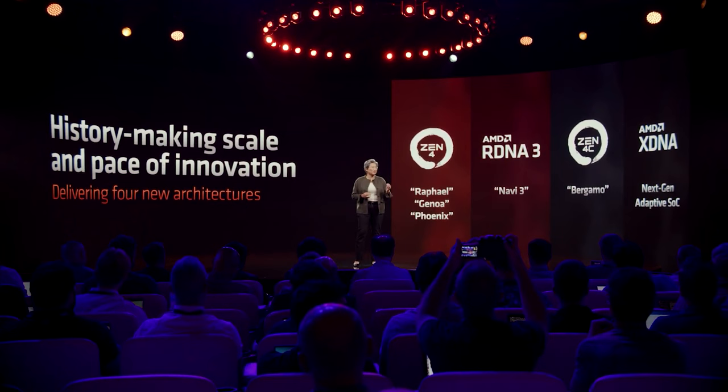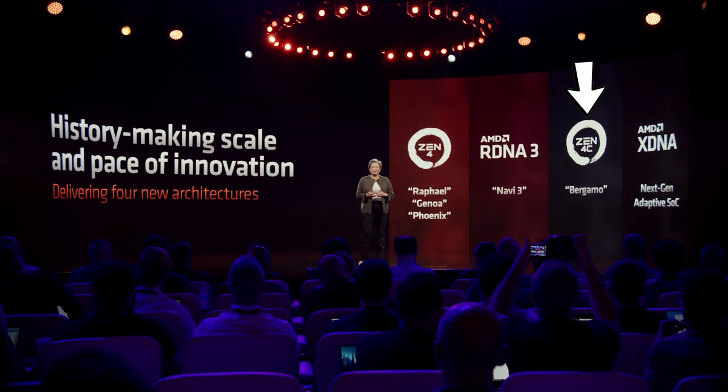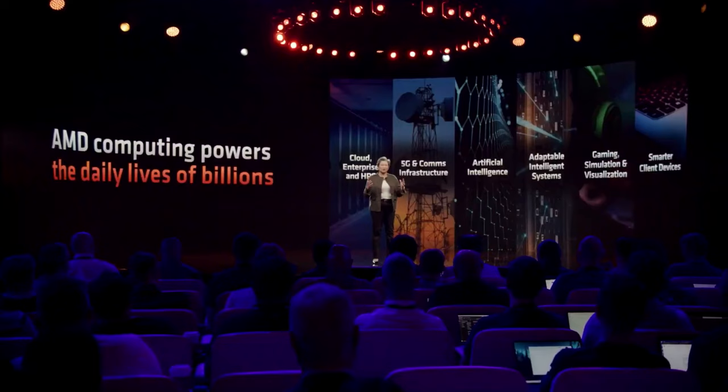We will also get Zen 4C cores optimized for lower frequency cloud compute, and XDNA Adaptive SoCs. AMD state that this is at a pace of innovation they have never done before — more than they've ever done before. So with that many new products, AMD really want to make a welcomed advance. Starting out with the impressive Zen 4 CPUs.